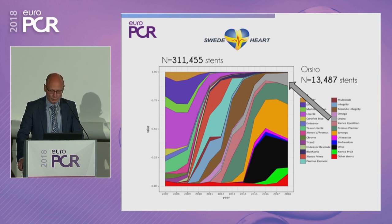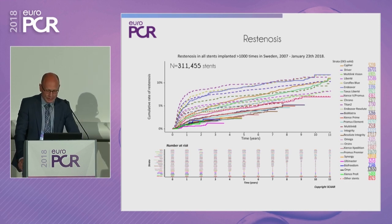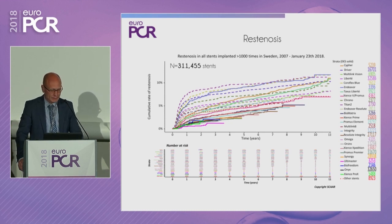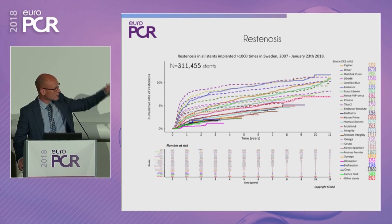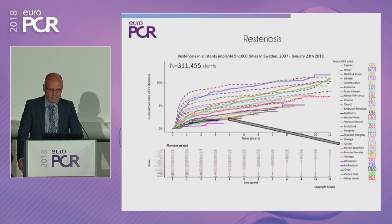Among the 142,496 stents used most frequently in Sweden over the last 11 years — including Resolute, ORSIRO, Promus Premier, Synergy, Ultramaster, BioFreedom, Onyx, and Xience Prox — ORSIRO shows a very low restenosis rate of 0.6% over 12 months, staying low over a longer duration. Keep in mind these are clinically relevant restenosis crude event rates, not adjusted for differences in baseline characteristics.